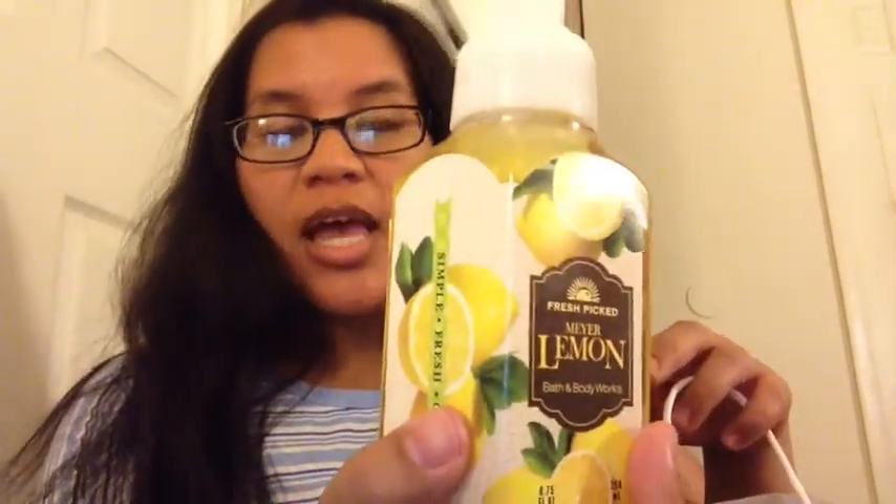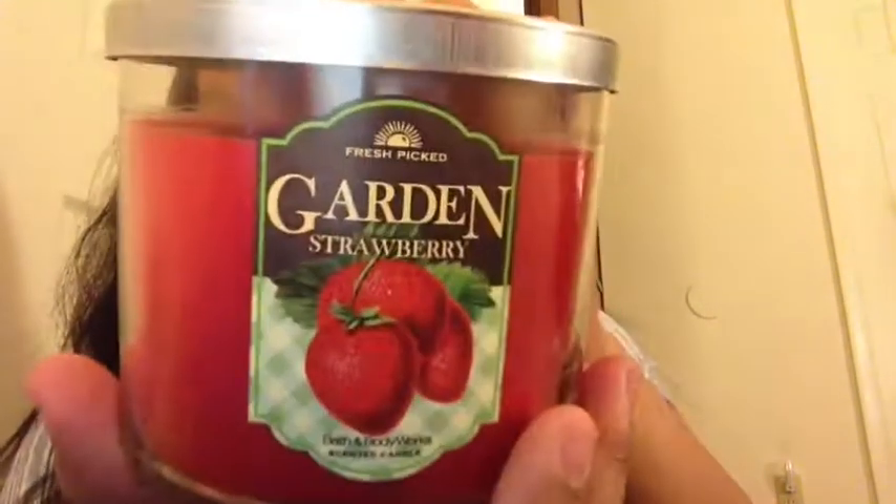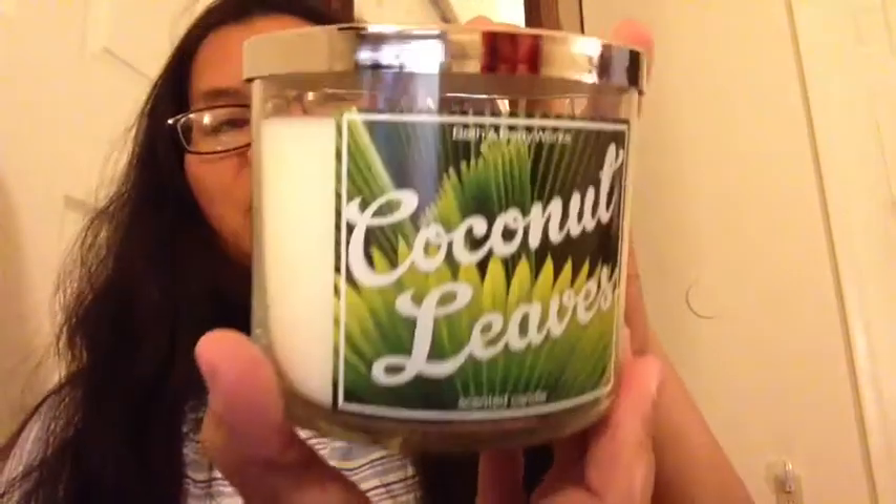I'll start off with Bath and Body Works. I picked up — a couple weeks ago when the soaps were on sale — the lemon 'Mayor Lemon' from the Fresh Pick line for only three dollars. I have yet to try it. I also had a coupon, so I picked up two candles: Garden Strawberry, which is a nice red candle, and Coconut Leaves, which smells so yummy.